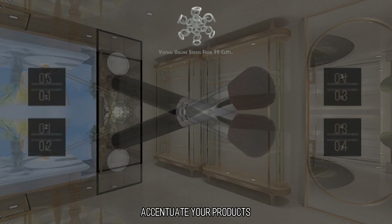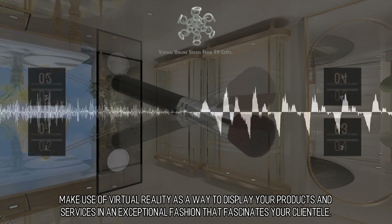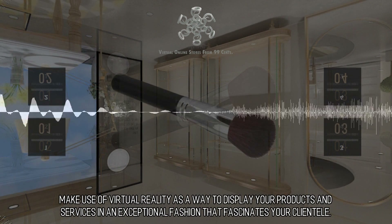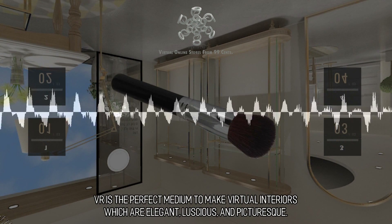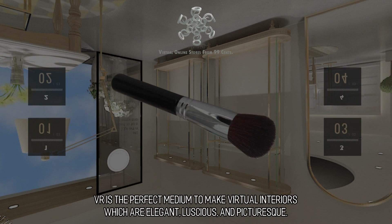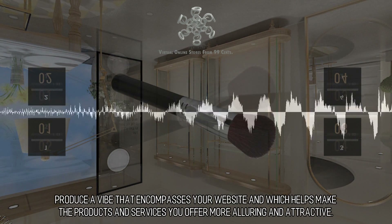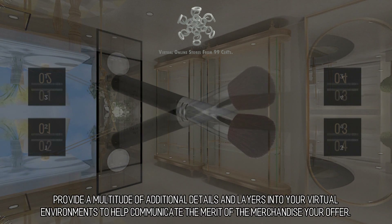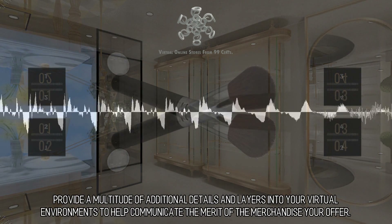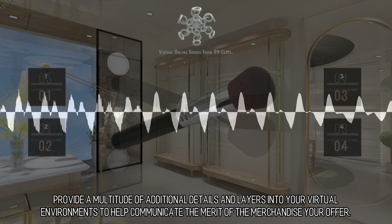Accentuate Your Products. Make use of virtual reality as a way to display your products and services in an exceptional fashion that fascinates your clientele. VR is the perfect medium to make virtual interiors which are elegant, luscious, and picturesque. Produce a vibe that encompasses your website and which helps make the products and services you offer more alluring and attractive. Provide a multitude of additional details and layers into your virtual environments to help communicate the merit of the merchandise you offer.